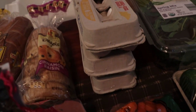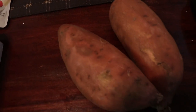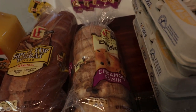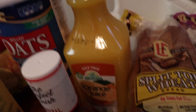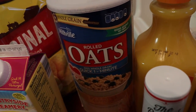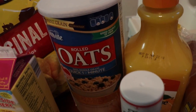I got some baby carrots for snacks and salads, sweet potatoes for one of my meals, a bag of oranges, a package of bagels for breakfast, some split top wheat bread, orange juice, and rolled oats — those are actually for chocolate chip cookies I'm going to be making. I'll try to link the recipe below, it's really delicious.